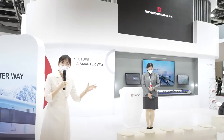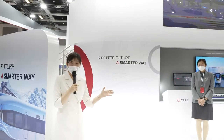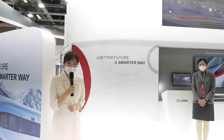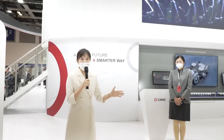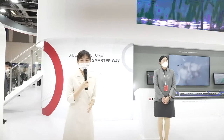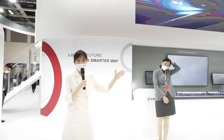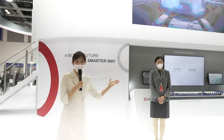First, let me introduce our high-speed maglev. High-speed maglev has been called a land aircraft. So why do we call it a land aircraft and why does it attract so many people? Let's interview our product expert, Li Qi.